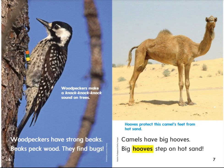Woodpeckers have strong beaks. Beaks peck wood. They find bugs. Woodpeckers make a knock knock sound on trees.